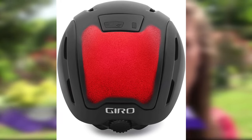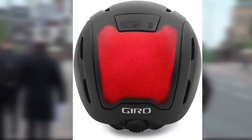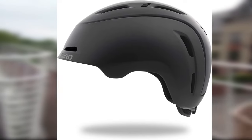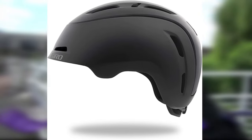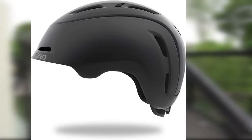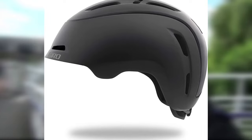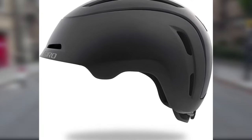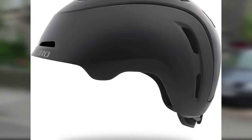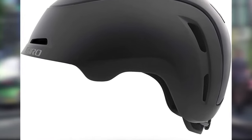Giro's Rock Lock fit system offers ultimate comfort and stability with a rubberized dial that you can easily adjust. The ventilation scheme includes multiple vents with an integrated wind tunnel that pushes out internal heat, and some vents can be closed when you prefer to keep warm. Most importantly, rear red lights illuminate the entire backside of the helmet for reliable visibility. The helmet is certified to modern e-bike standards and has an advanced multi-directional impact protection system.